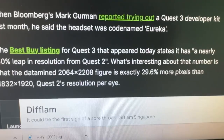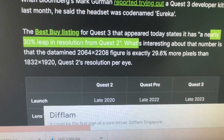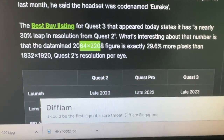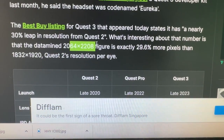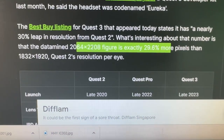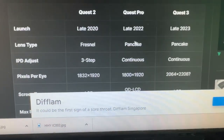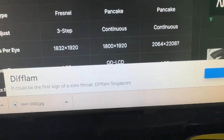For those not familiar with the industry, what's interesting about the number is that the datamined 2064x2208 figure is exactly 29.6% more pixels than 1832x1920, which is the Quest 2's resolution per eye.